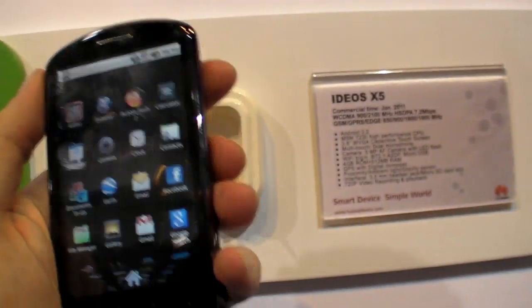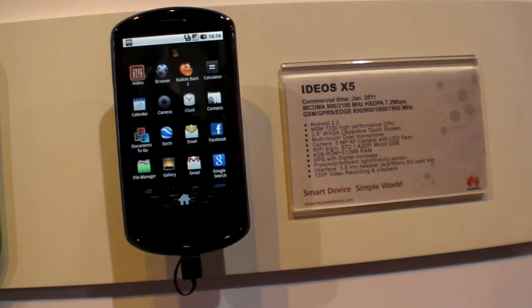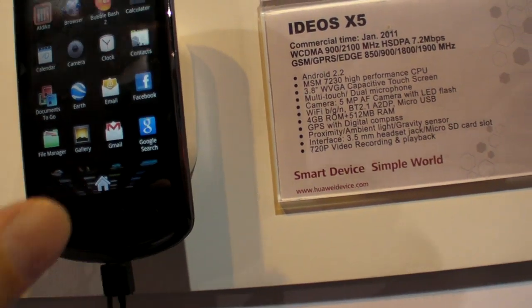Do you think this device would be on prepaid? This will be a post-paid device — like a contract? Yeah, contract. No prepaid for that, do you think? Probably not for now.